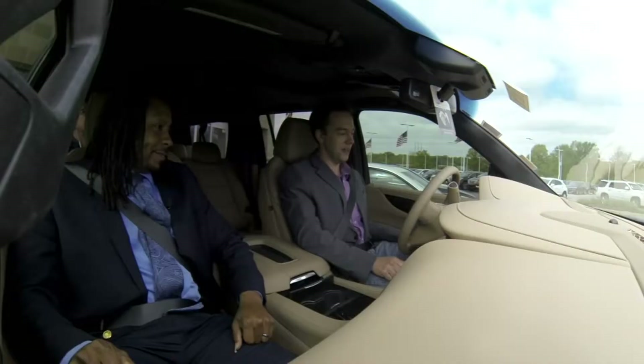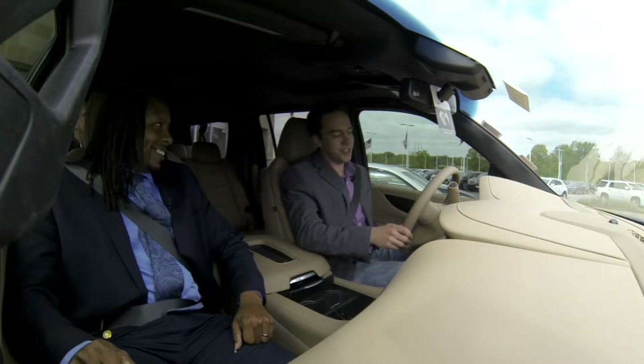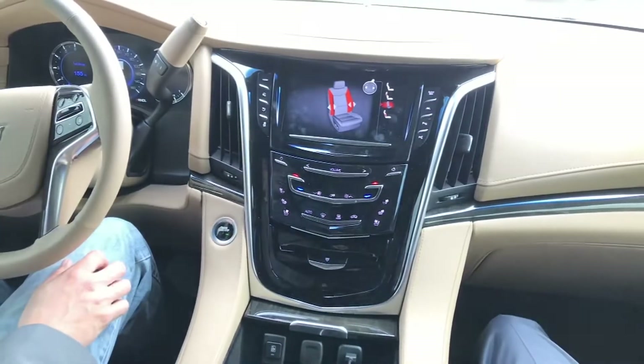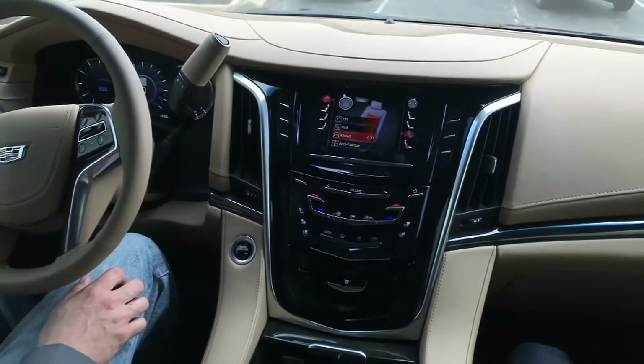Let's go ahead and get started. Of course, push button start. And we've got the massaging seats — we've got to get those going. It tells you how to adjust all these various different controls. You know what? I need some kneading right now.